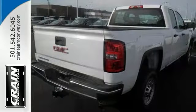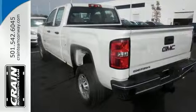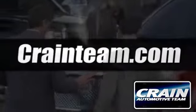And you have an attractive GMC looking for a new home. We'd love to have you take it for a test drive. Visit us anytime at craneteam.com.